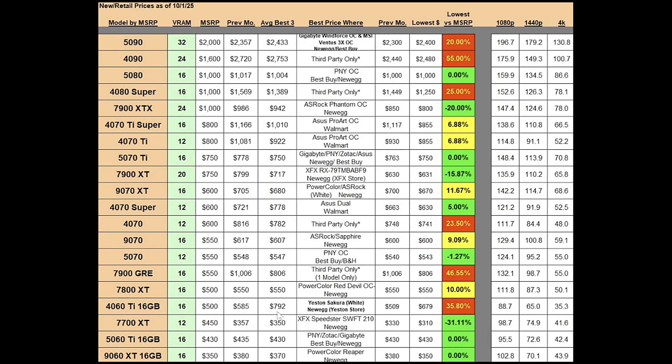The RTX 4060 Ti 16 gig has an MSRP of $500. Previous month's best average was $585; it's now at $792, which is horrible — skewed because one particular model is over $1,000. Previous month's best price was $509, which was acceptable, but now the lowest price model is at $679 — the Yeston Sakura White at Newegg through the Yeston store. I'd stay away: it's almost 36% above MSRP, and performance-wise it scores the lowest on the board for 4K at 35.3 fps average.